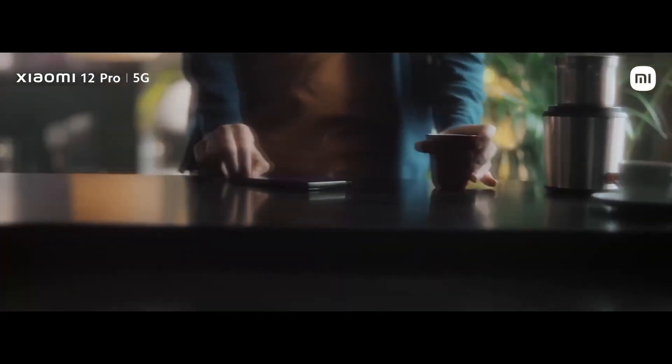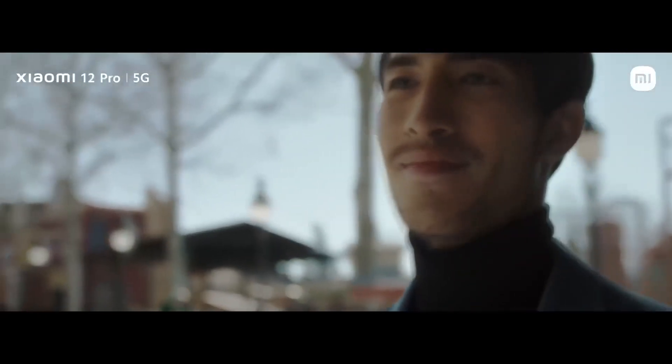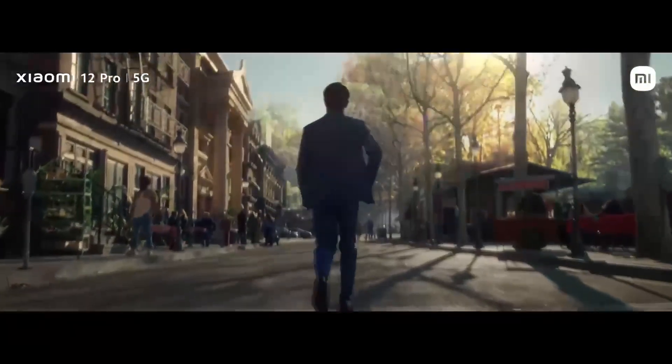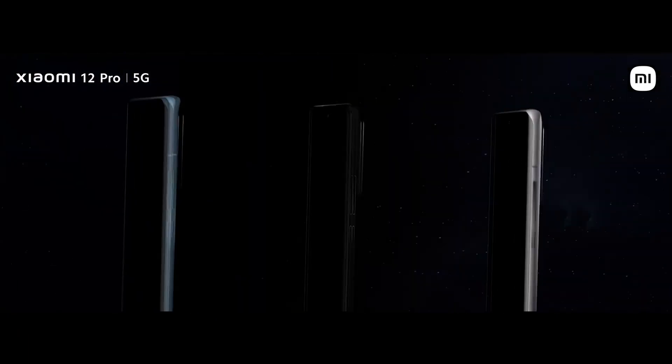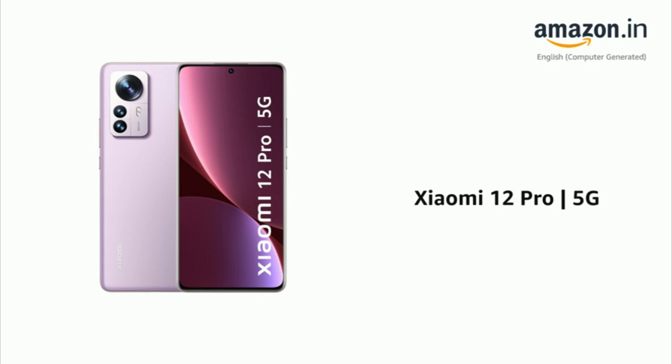To a blossom sound, sound, into a light now. Presenting the Xiaomi 12 Pro 5G.